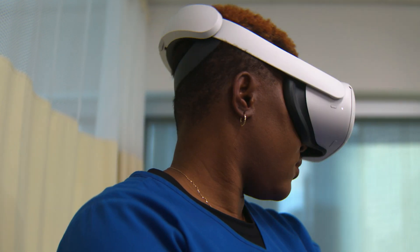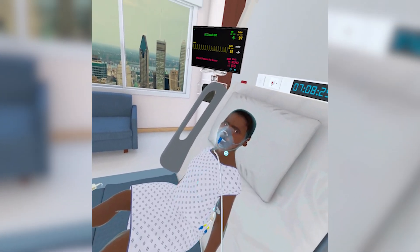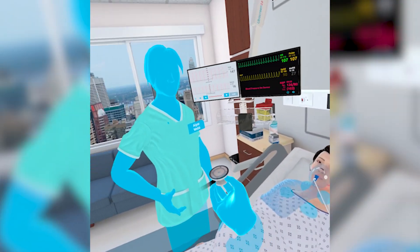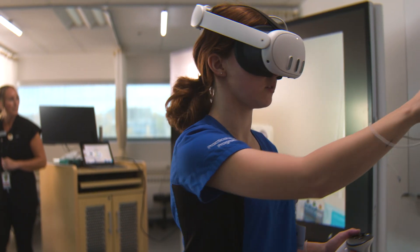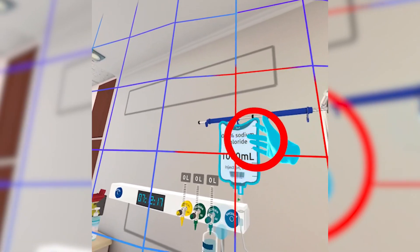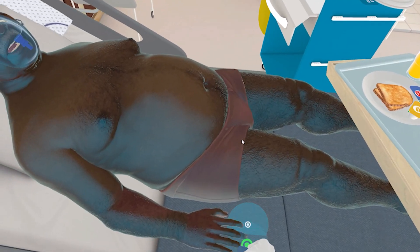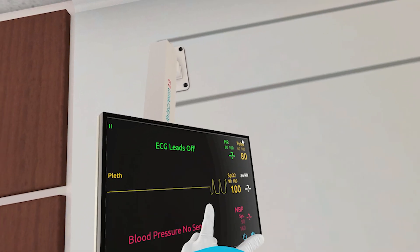It makes you feel like that's the patient — you feel their heartbeat, you feel them talking to you, you see their eyes blink. That's the whole idea behind simulation: to expose people to environments and situations so that when they're out there in the real world, the response isn't 'I don't know what that is,' but 'I know exactly what's going on and I know exactly how to deal with it.'